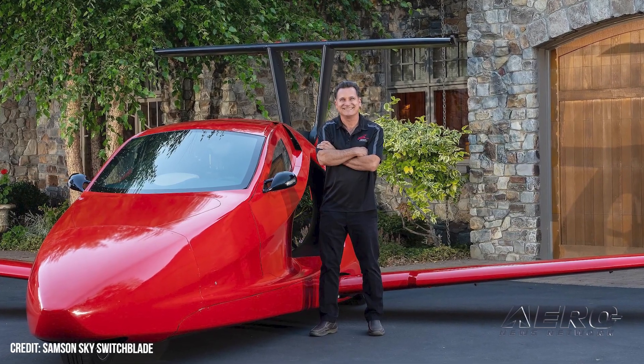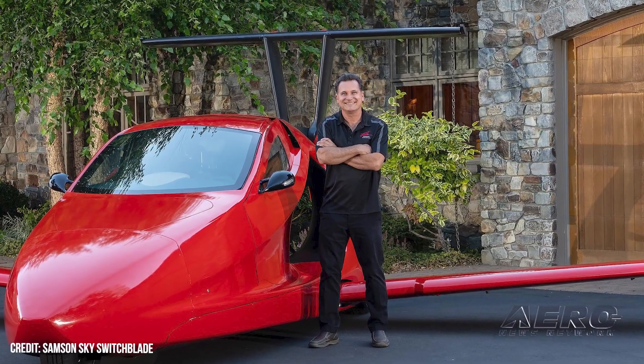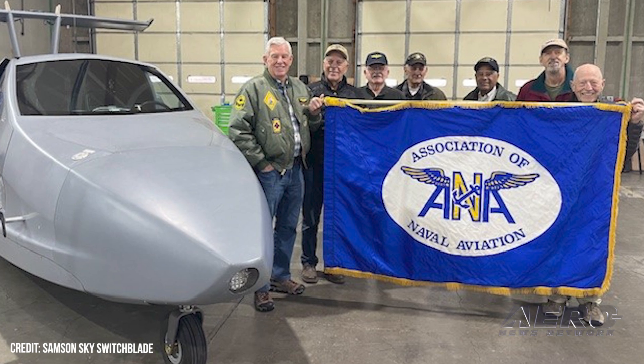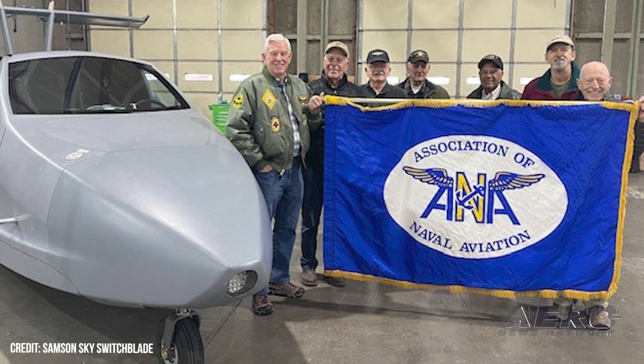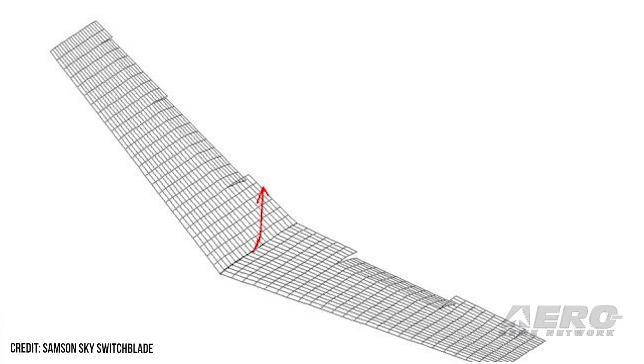The team behind the Switchblade flying car has updated their fan base on the aircraft's current state, describing their recent issues, challenges, and desires for the program. The most recent news pertains primarily to polishing certain aspects of the design, less than a year after they completed a successful test flight.